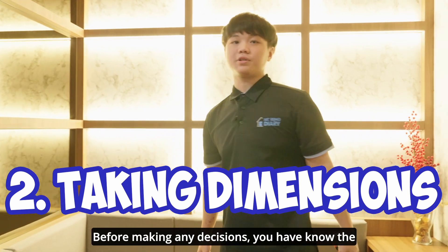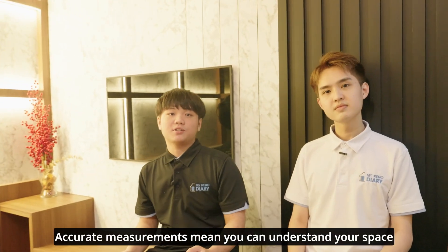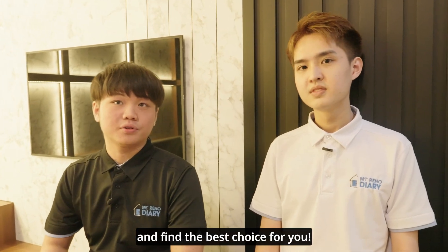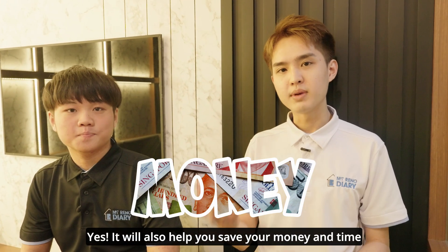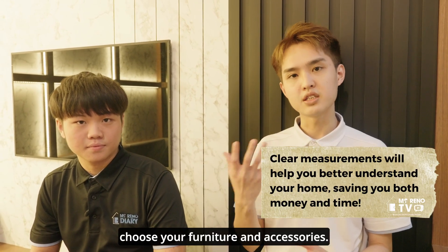Before the major decision, you need to know the square feet of your living room. A clear measurement means you can understand your space and find the best choice for you. It also helps you save money and time when you have a clear plan, because you can choose your finishes and the necessities.